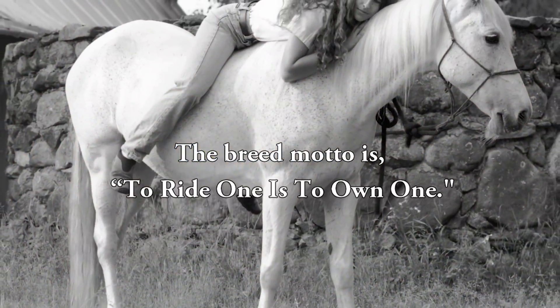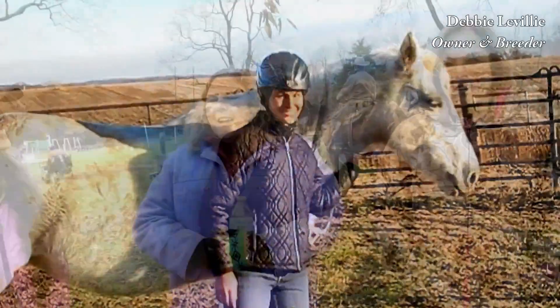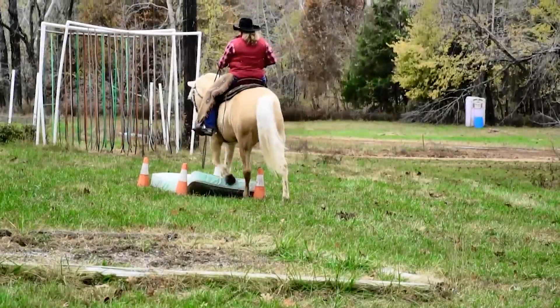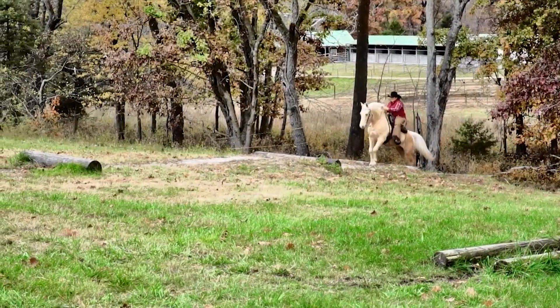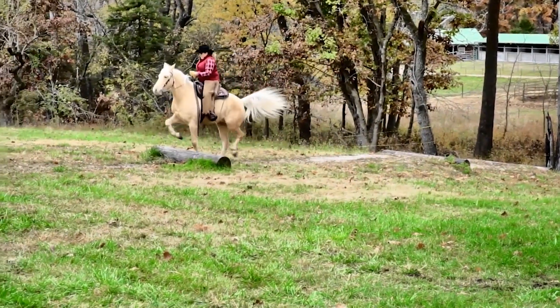The breed motto is 'to ride one is to own one,' and there are plenty of reasons to go find one to ride. I got into them because they were touted 42 years ago as versatile — I wanted a horse I could trail ride, I could show, I could do anything I wanted with — and their personality on top of it. It was the versatility that really drew me to the breed.